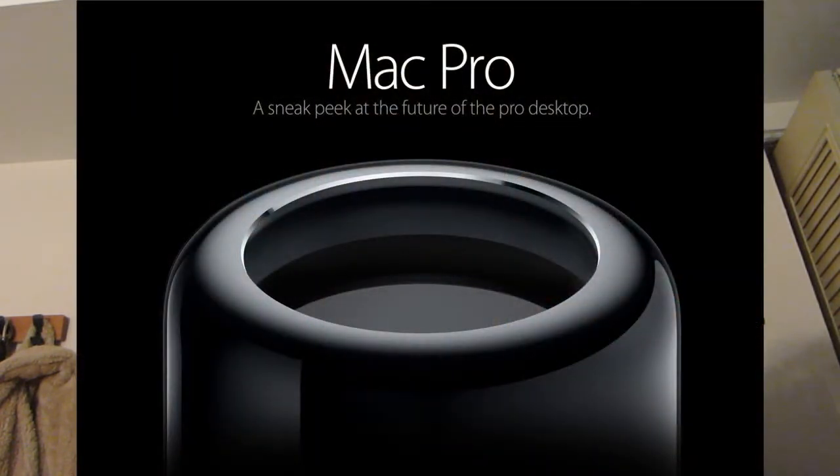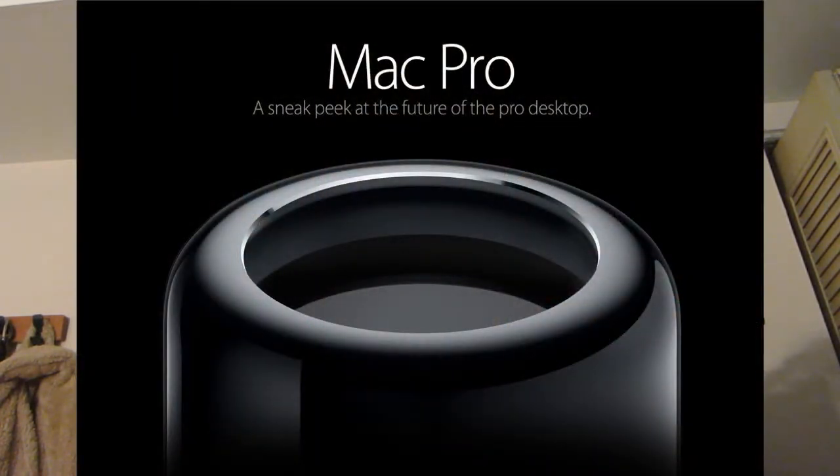They showed us a sneak preview of the Mac Pro. It has an amazing cylinder design, a new Xeon 12-core processor which is two times as fast, and ECC RAM which is also two times as fast. It has PCIe Flash storage at 1.2GB per second, which is 2.5 times faster. The expansion is external, and they announced Thunderbolt 2, which is compatible with Thunderbolt 1. There's also dual graphics, most likely SLI, which is 2.5 times faster.